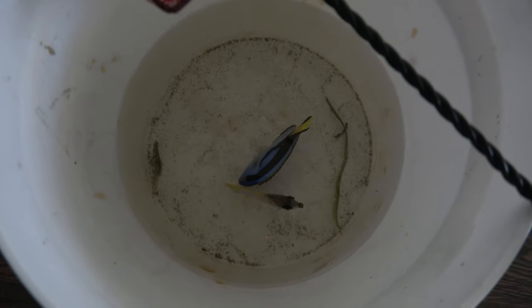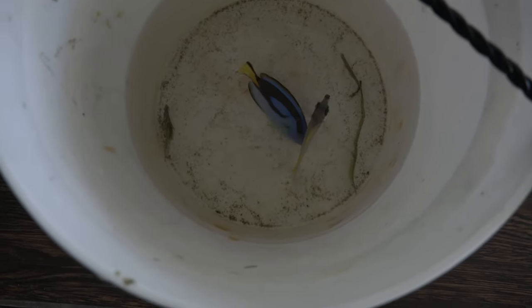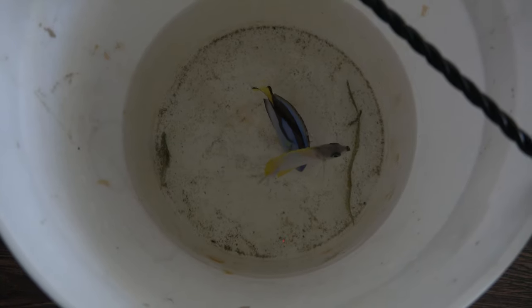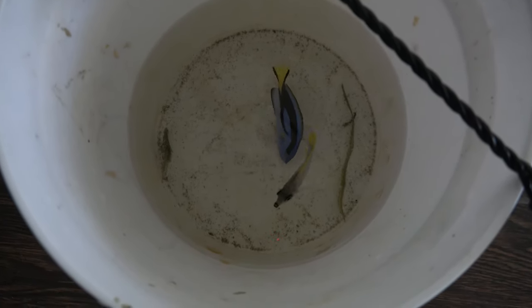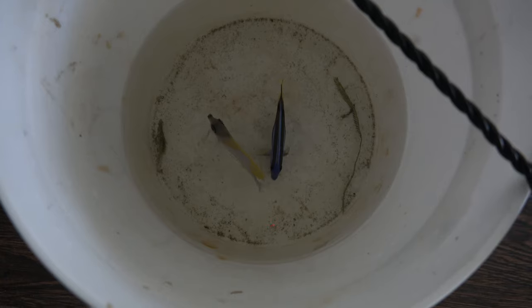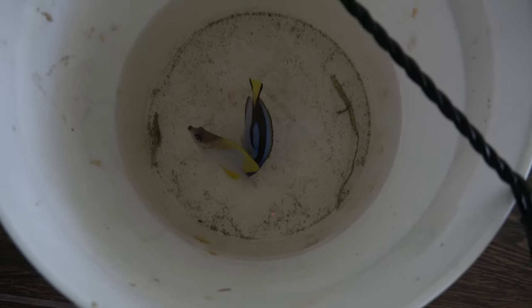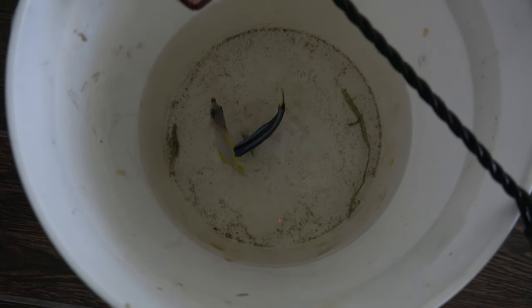Today they get to move into the 55-gallon tank for the mid to short-term time frame, until I get the new tank for next year. I'm going to be stocking up on the fish I want for the new tank, and since I only have a 10-gallon quarantine tank, I'll basically swap fish in and out after quarantine, keeping about two to three fish at a time so I don't overstock.